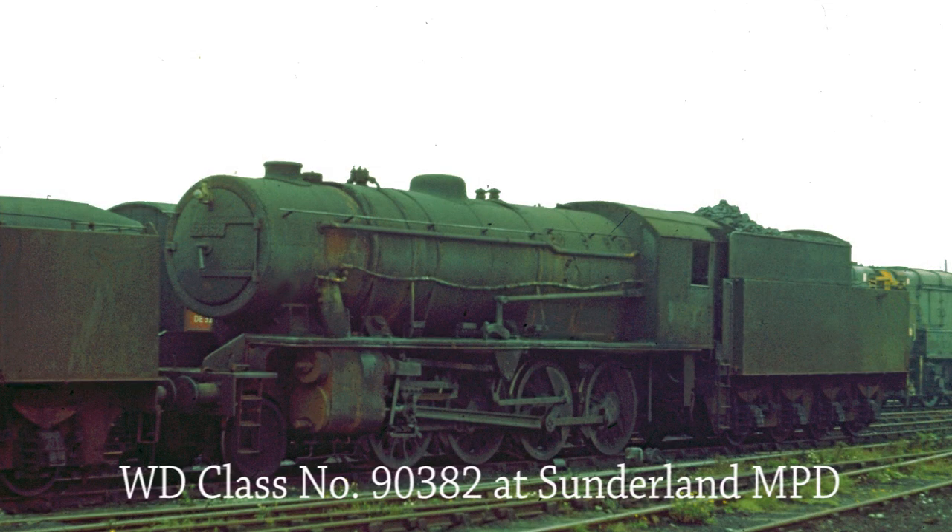WD Class locomotive 90382 awaits her fate at Sunderland on the 9th of September 1967.